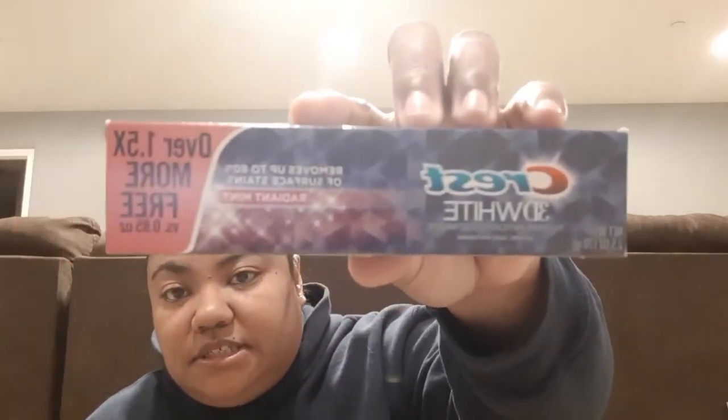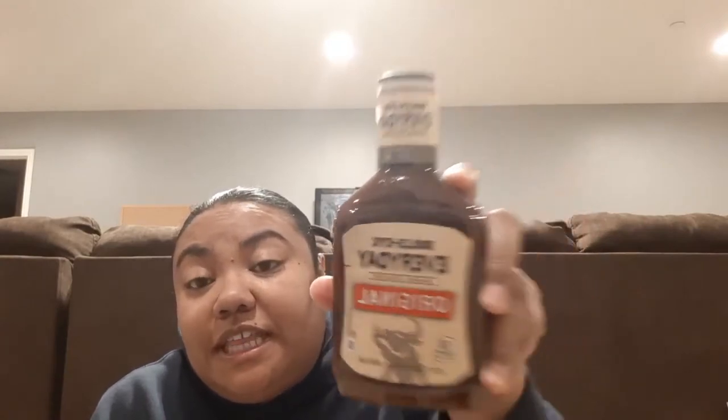I picked up some Crest 3D White toothpaste — it's 2.5 fluid ounces. I've also never seen this brand before in Dollar Tree: it's called Bullseye Everyday Barbecue Sauce. They had three flavors — Original, Sweet Barbecue, and one other flavor. I've never seen this before so I wanted to pick it up to try it. Let me know in the comments if you've tried this brand and if you liked it. It doesn't expire until January 2022.